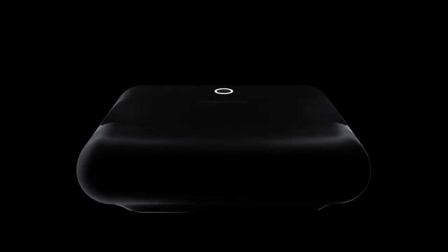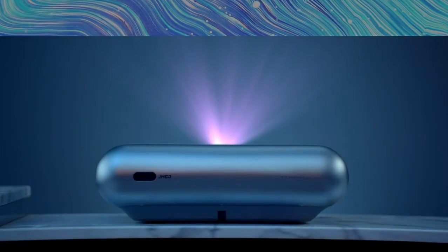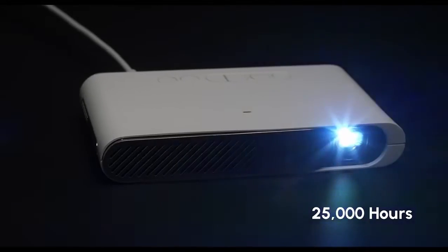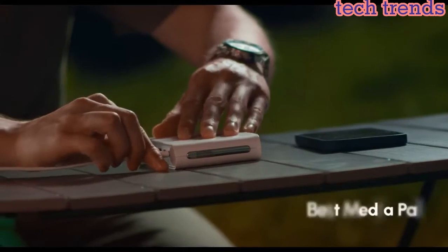Hello everyone. Today I am going to show 5 best projectors in portable, short throw, and 4K you can buy in 2023, based on specification. Please subscribe to my channel and hit the bell icon. So let's get started.